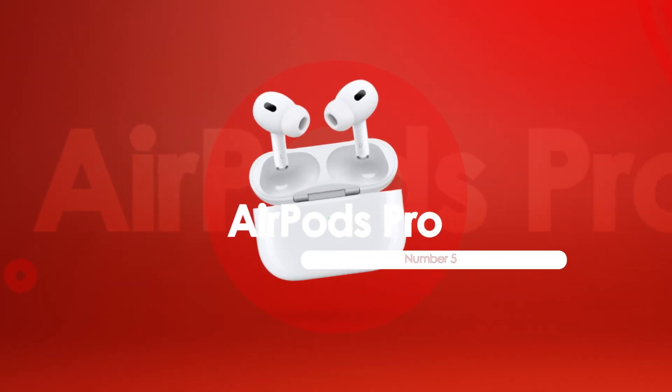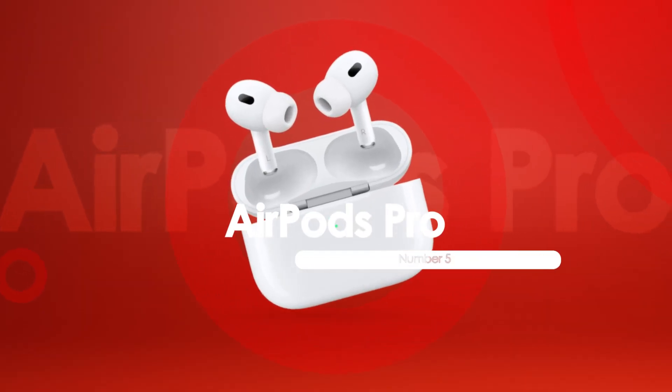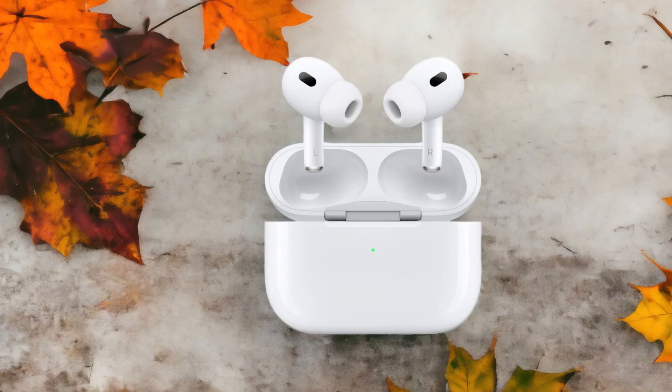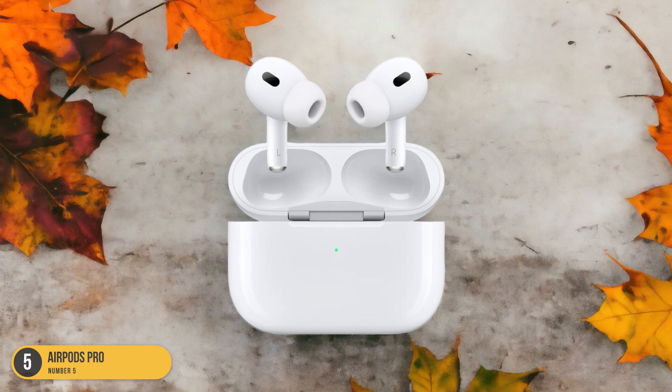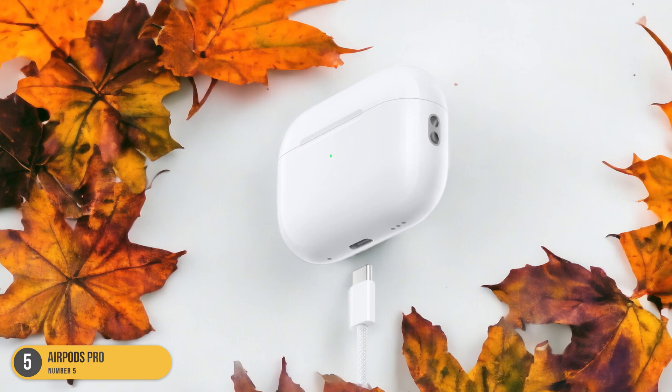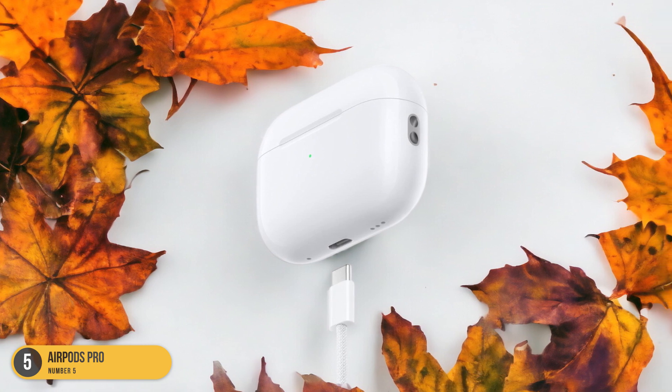At number 5, we have AirPods Pro. When it comes to boosting my study sessions with top-notch comfort and superior noise cancelling, the AirPods Pro never disappoint. These sleek and wireless earbuds are a game-changer for my focus and productivity. The redesigned design ensures a snug fit.